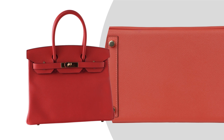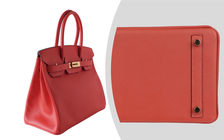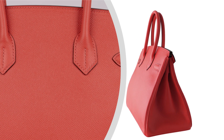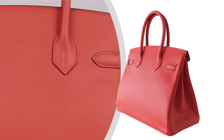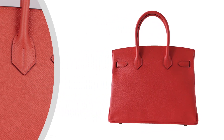Moving to the bottom and legs, appreciate the sturdy and elegant design that guarantees durability. Turning to the backside, note the flawless craftsmanship that Hermes is renowned for, offering a seamless and refined finish.